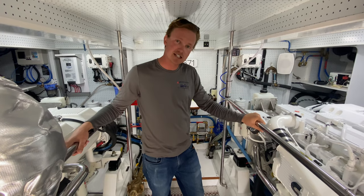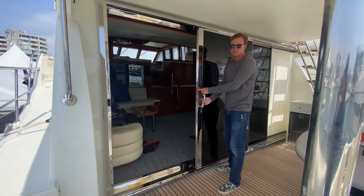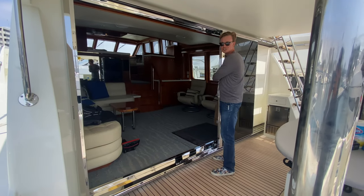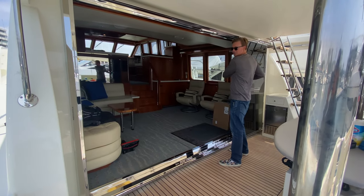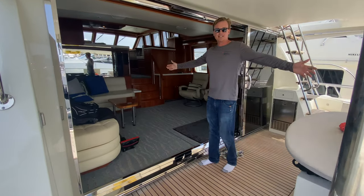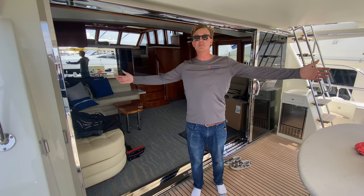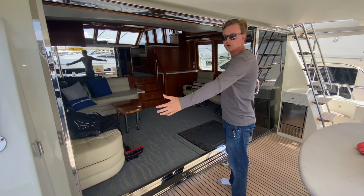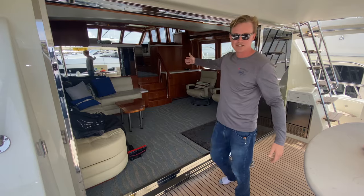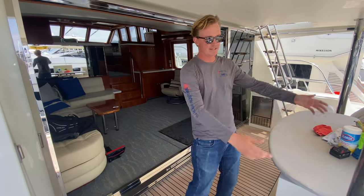We're going to head back upstairs and show you guys the salon. One of my favorite features, and I know it's a lot of our customers' favorite features, is this giant three-panel sliding door. How can you beat this? You're down in Mexico, over in Catalina, in Newport Beach, and the weather's nice. You want to open this up so your wife can hang out, have a nice cocktail in the shade, kids running around on the cockpit deck.